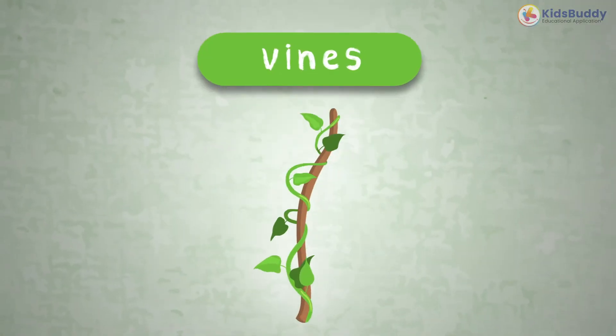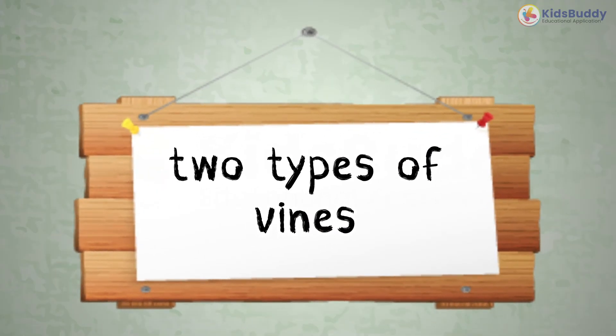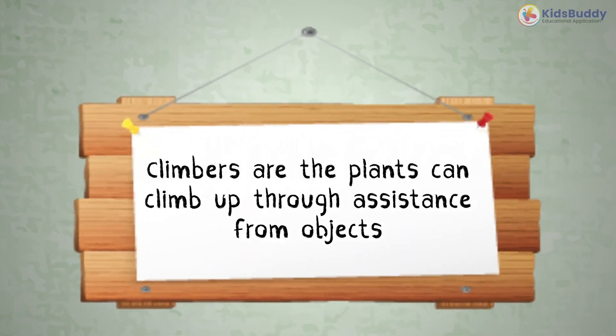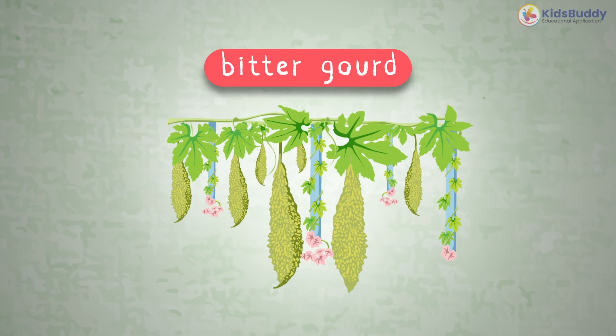This is a vine. It's a plant that climbs, twines, and creeps along the surface. There are two types of vines: climbers and creepers. Climbers are plants that can climb up through assistance from objects. For example, grapes, pea, bitter gourd, etc.